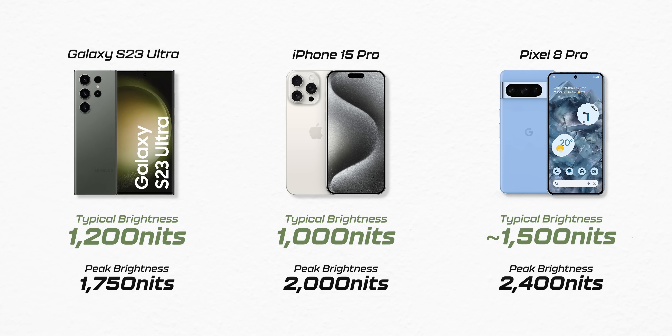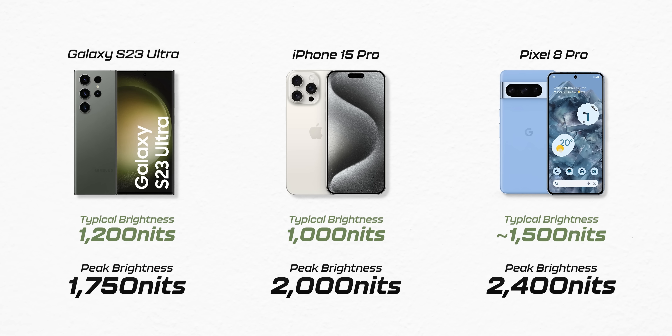Even that happens for a very limited time before your phone says enough — your phone's getting hot, it's not good for your display, so it turns the brightness back down. So it actually makes more sense to buy a phone that has a higher typical brightness level than peak brightness level.